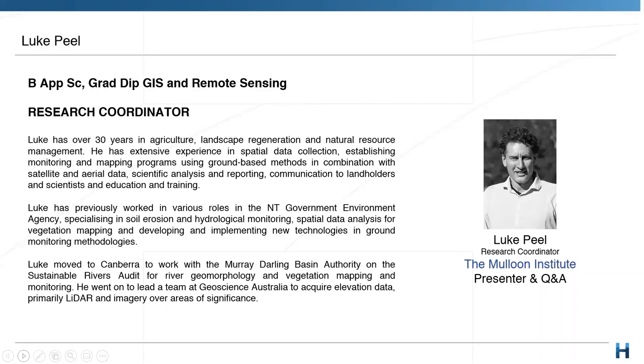Luke and I have been working together for quite a long time. I've been really impressed with the breadth of his knowledge in terms of natural resource management. He has a very broad understanding of natural systems, complemented by a strong understanding of spatial data, which has allowed him to work for various natural resource management agencies in the Northern Territory and later with the Murray–Darling Basin Authority.